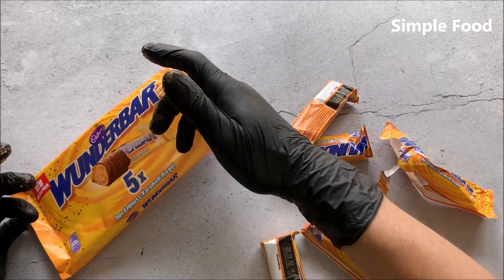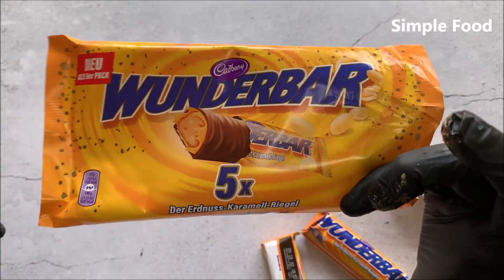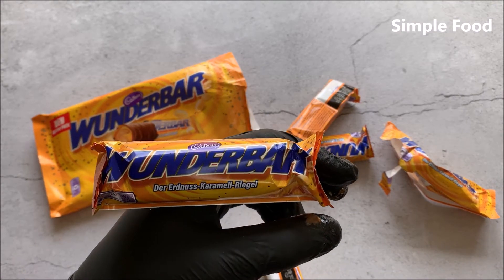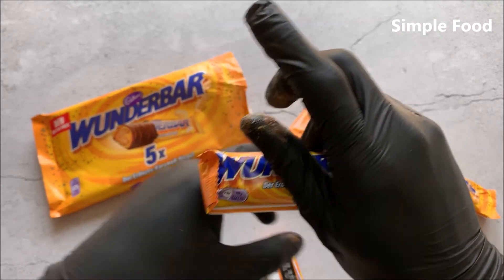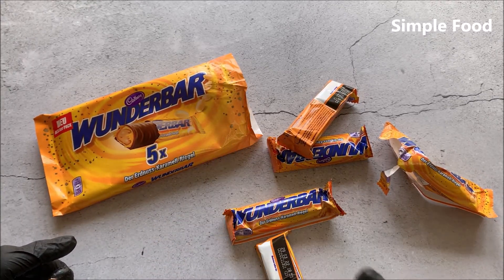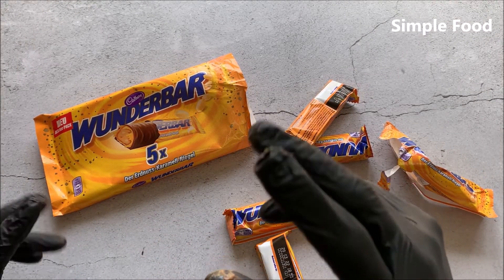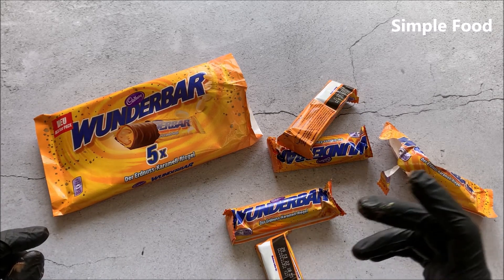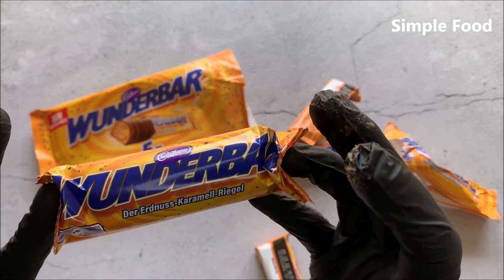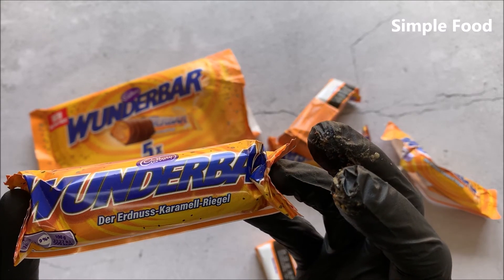I have to say, that's really great. Have you ever tried these? Did you like them? I would say it's a relatively soft and creamy bar, but also with crunchy pieces — relatively small crunchy pieces. Let me know in the comments, and I'll see you in the next video. Thank you for watching.